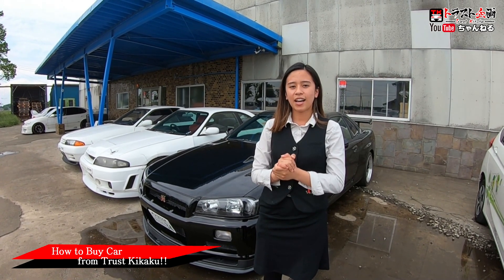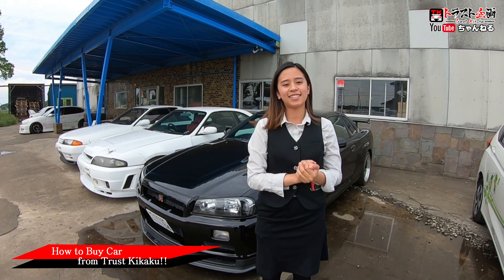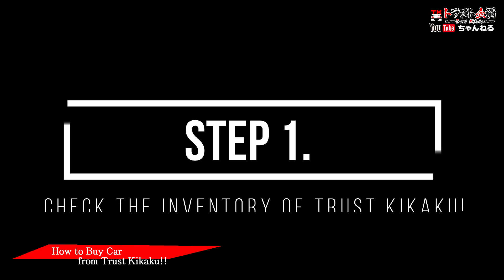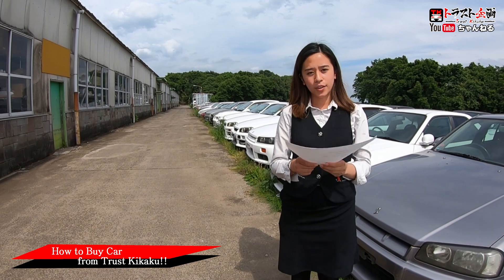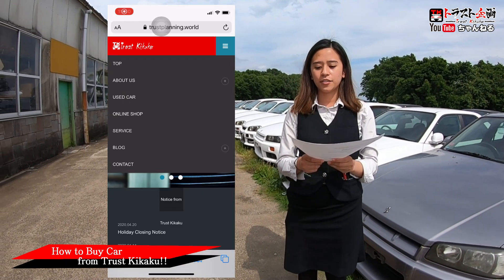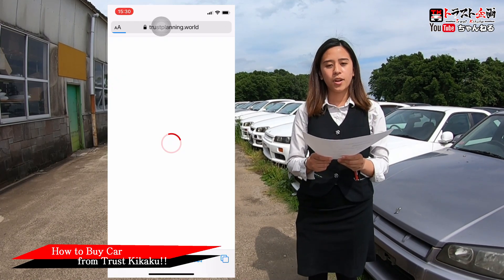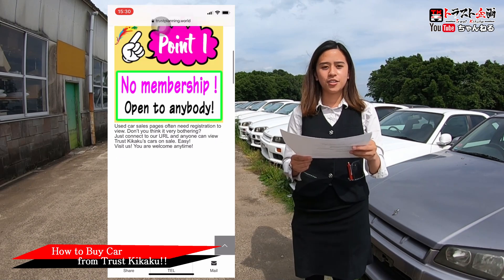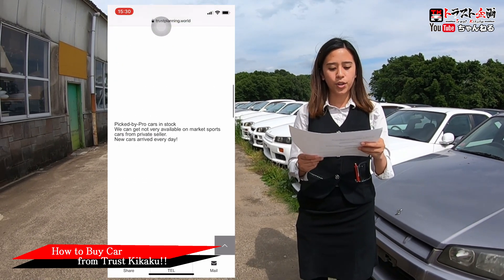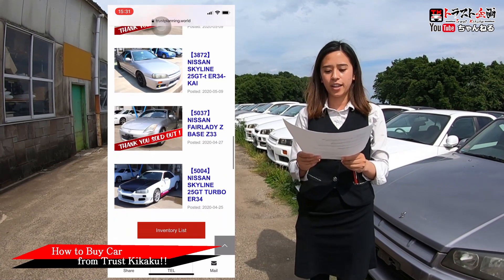We mainly have six steps, so we're going to explain you step by step. First step: check our inventory list. You can check all of our used cars for sale on the Chasukikaku website. We update our inventory list every week. On each used car web page, we report what parts the car has and every point of failure.